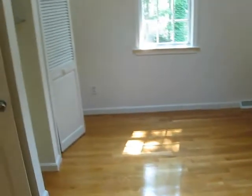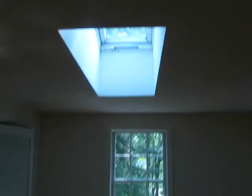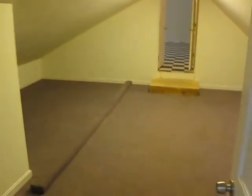Over to the bedroom upstairs — this could function nicely as a master if you wanted. Plenty of room with two closets. In this room there is also a skylight, and then a real treat beyond: a massive space that could be a walk-in closet or could be made into a home office or sitting area. Quite expansive.